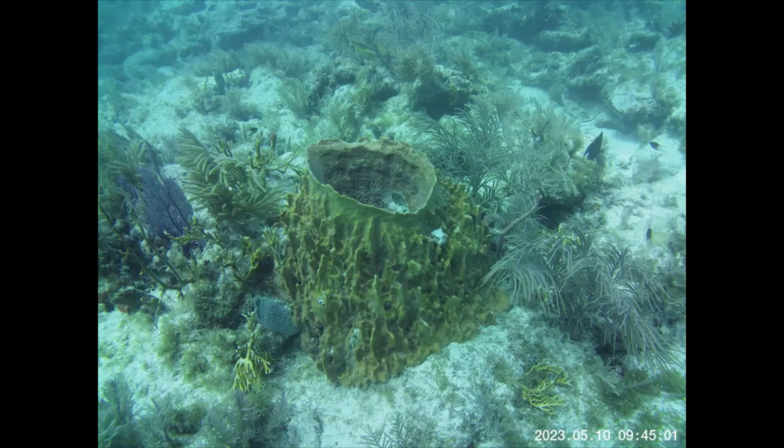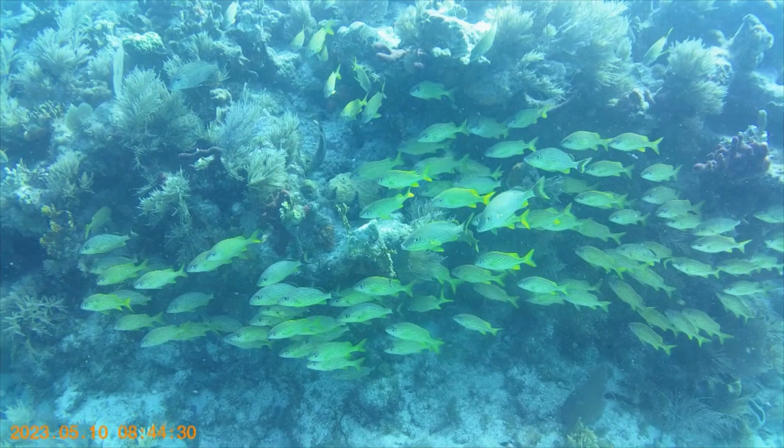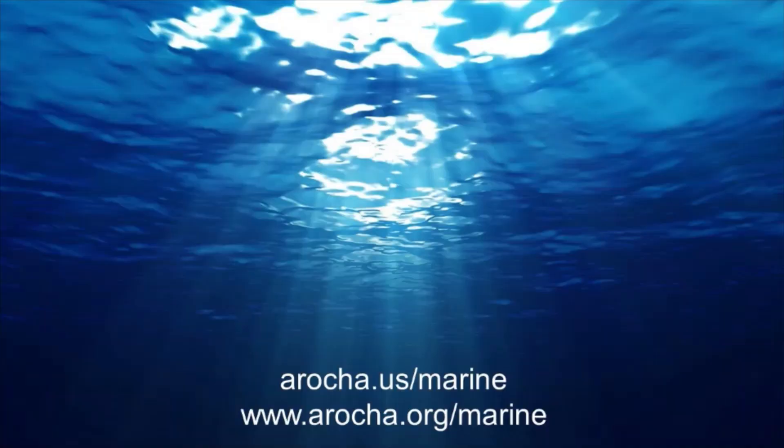Here's a barrel sponge — they're really important in the Keys. Here's a mixed school of grunts. You can see some of the abundance and diversity of fish that are found in these protected areas.